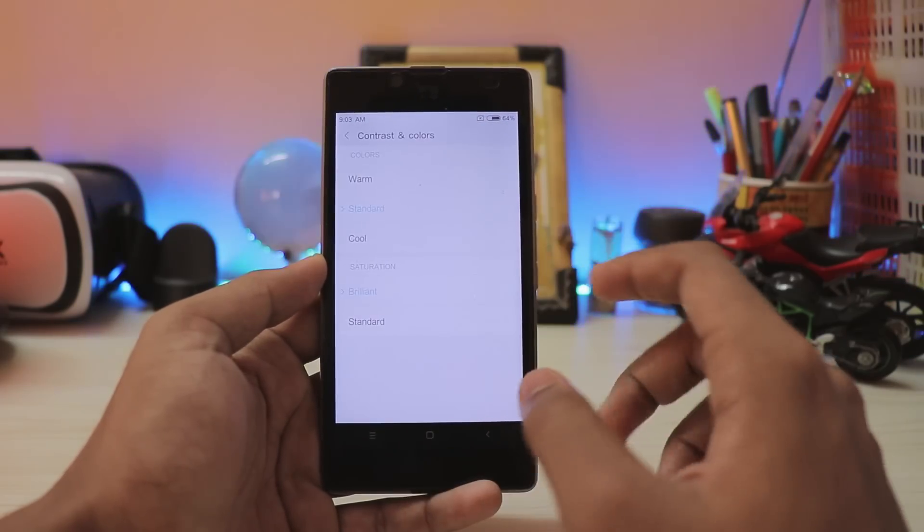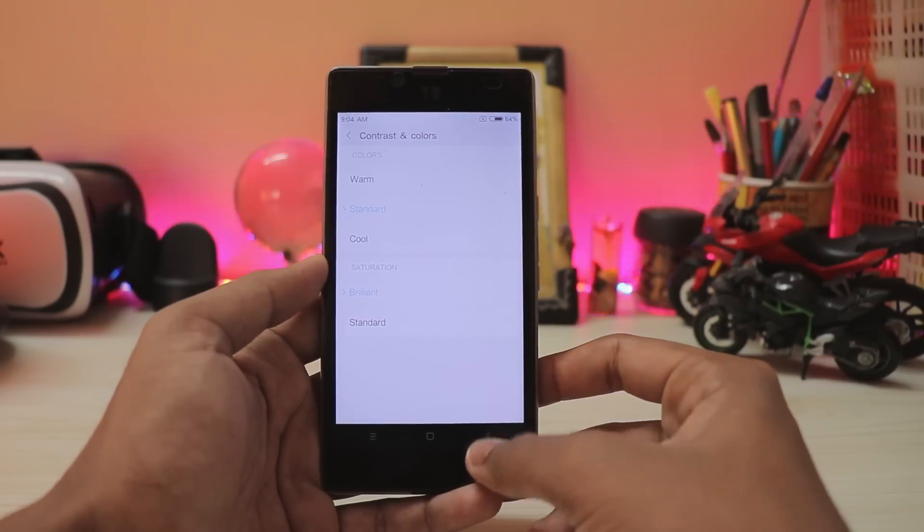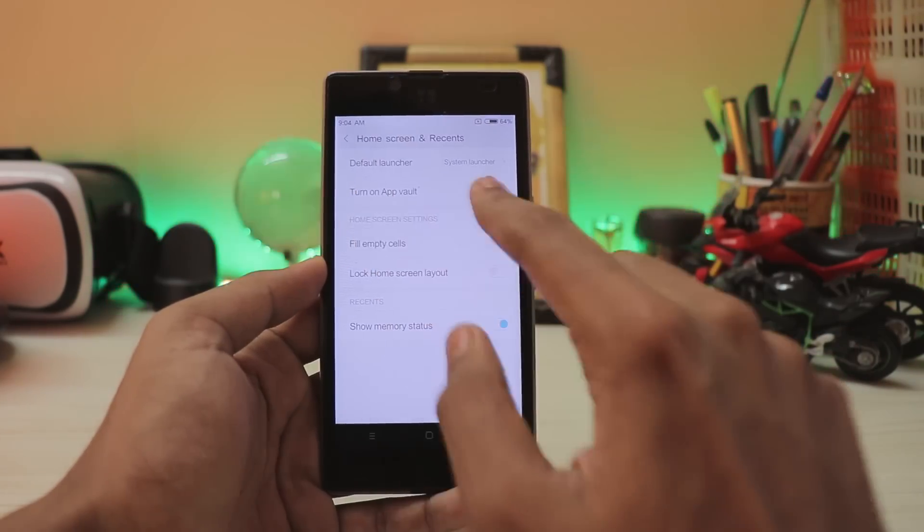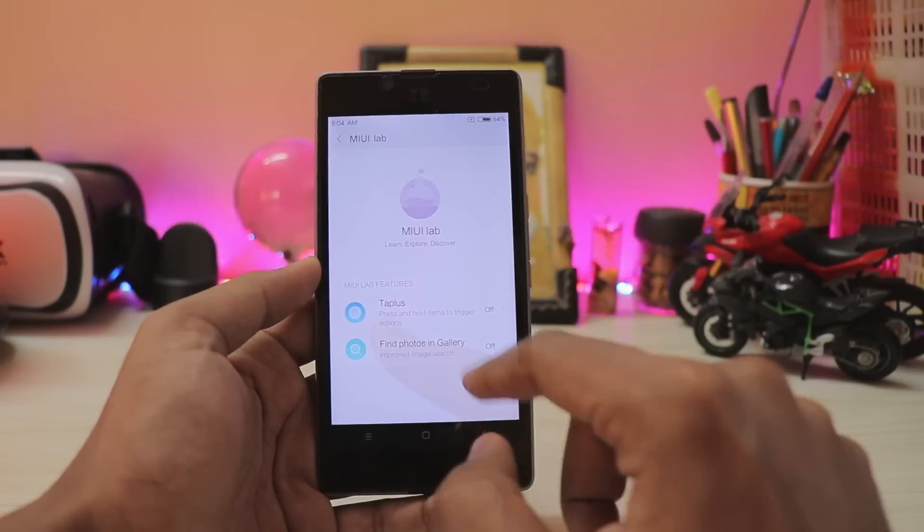If you scroll down you still have your normal settings such as the display. You can always go to contrast and colors — you have your normal settings here. This is almost a completely bugless ROM. Then if you go to the home screen settings you have app vault.